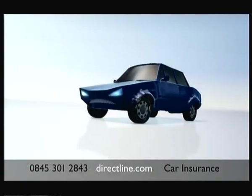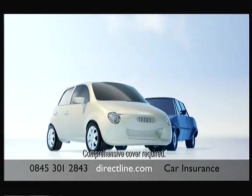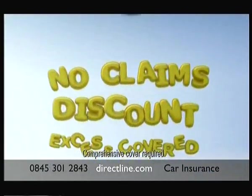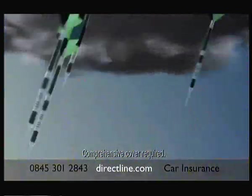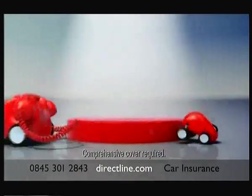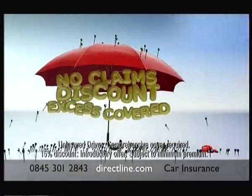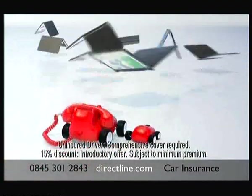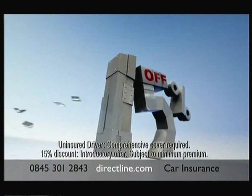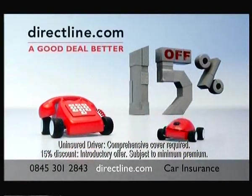He's insured. He's not. Ouch. Normally, he'd lose his no claims discount and his excess wouldn't be covered. But with Direct Line, he's covered by our uninsured driver's promise. It's a big moment, chaps. Nice one. Remember, Direct Line aren't on price comparison sites. So for a 15% discount and our uninsured driver's promise, visit directline.com.